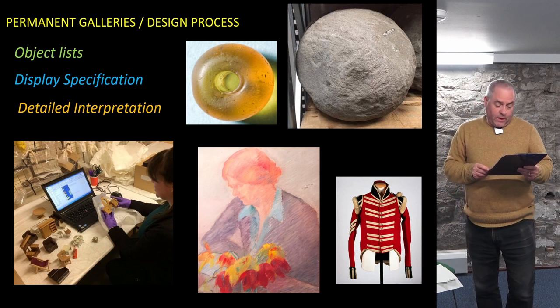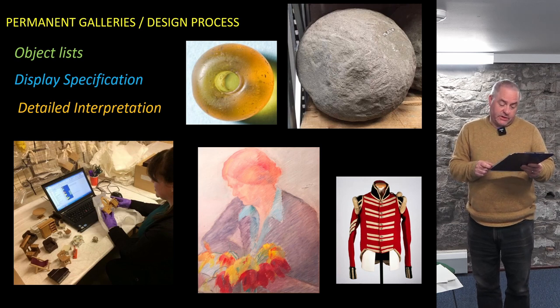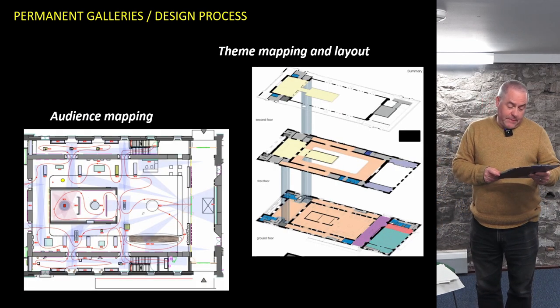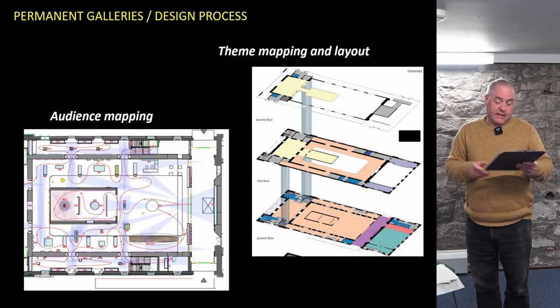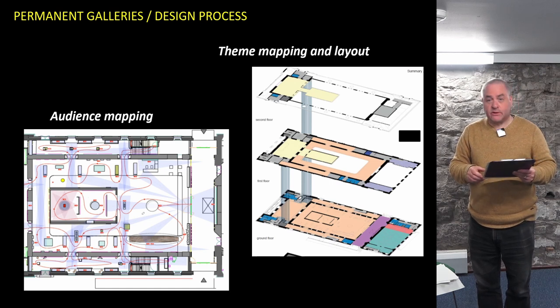The design process is well underway and has involved us producing detailed object lists, working up display specifications in consultation with Metaphor and conservation colleagues and mapping out the areas of detailed interpretation that we need to pursue. Working with the design company Metaphor, we spent a lot of time mapping out the gallery themes and the interrelationship of the permanent and temporary galleries. Metaphor used their experience of audience mapping to think about visitor flows through the spaces.